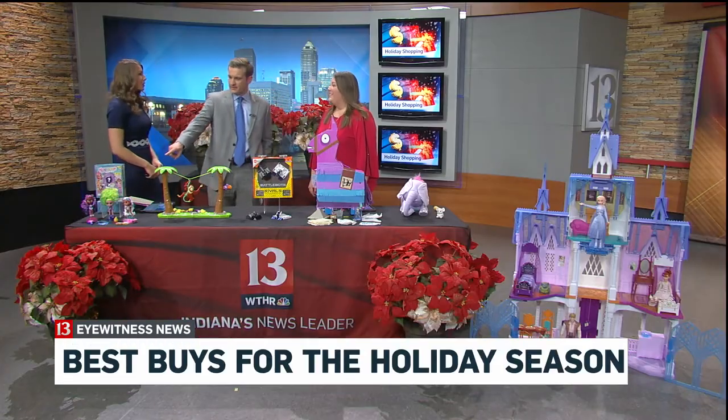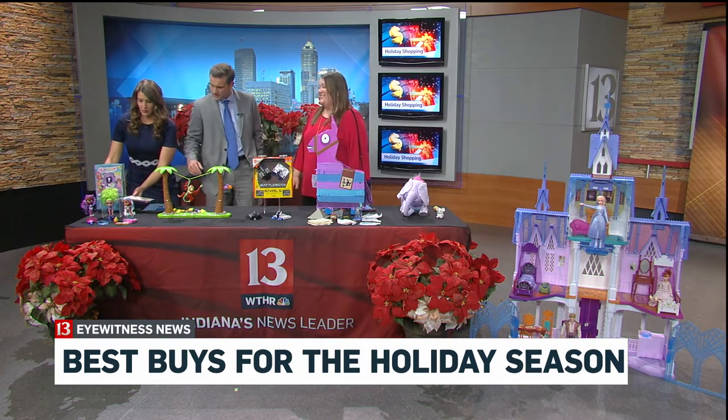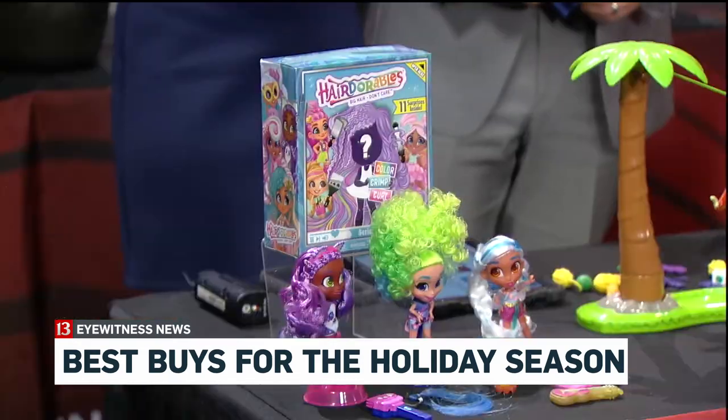Can we start down here on this side of the table? These look kind of like LOL dolls. These are called Hairdourables. They're Hairdourables and they have a mantra of big hair, don't care, and you'll see why. The kids will pull, peel, and reveal different surprises.